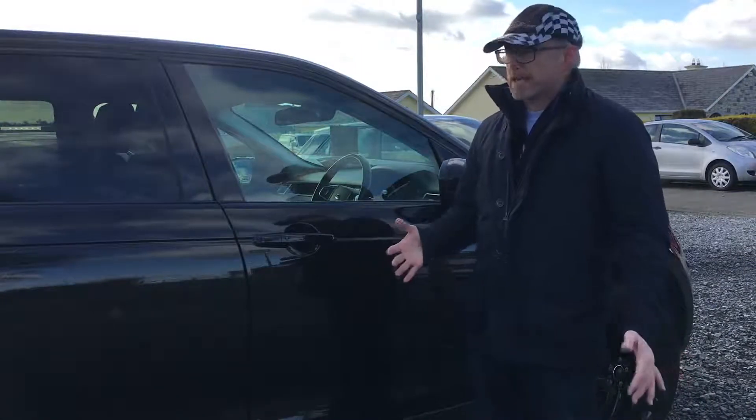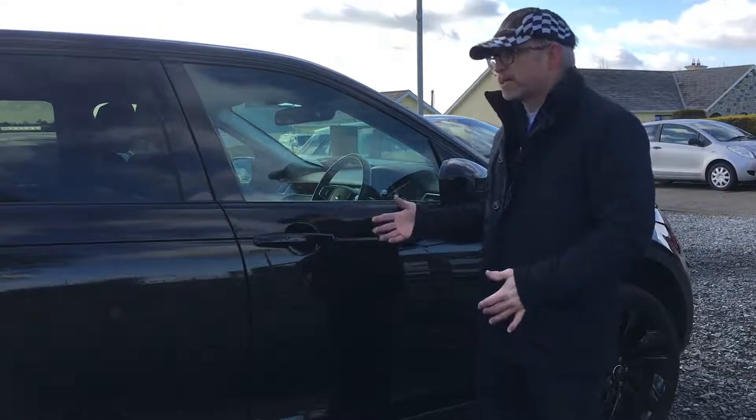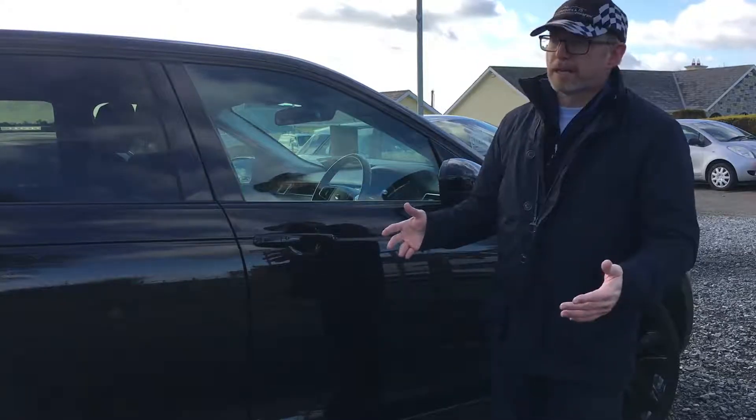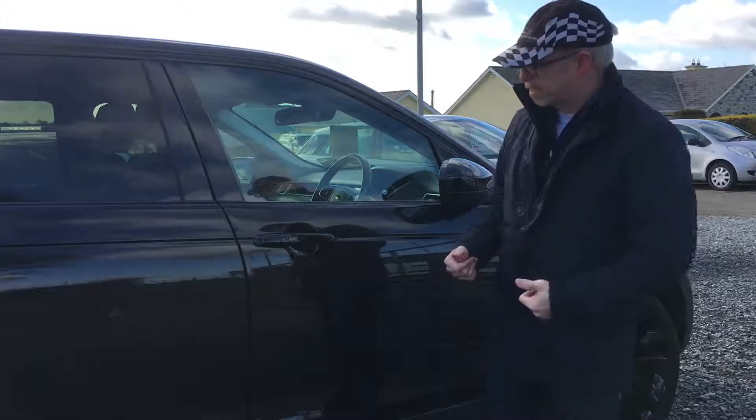Hey guys, Paul from Journey for Petrolhead, looking at the interior of the 2017 Land Rover Discovery Sport. We've borrowed this car from Kevin Giles Motors down in Killarney for the review. Thanks Kevin — KevinGilesMotors.ie. Go have a look at his website to see what else he has.